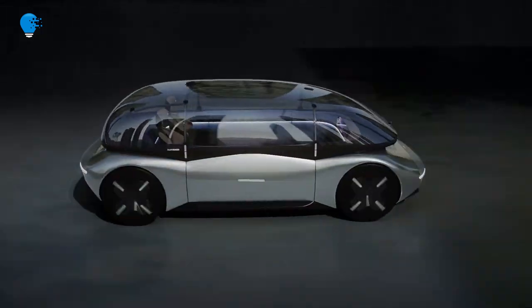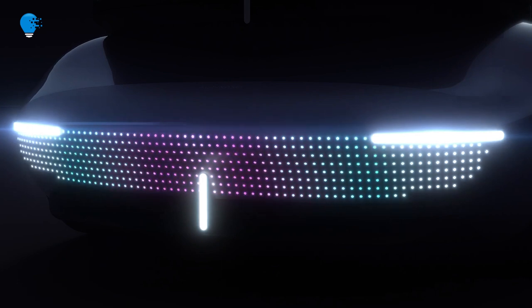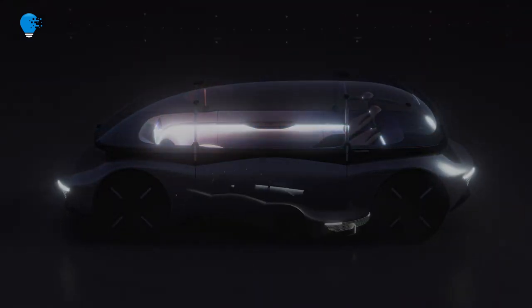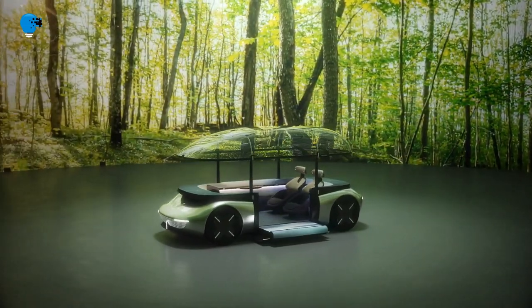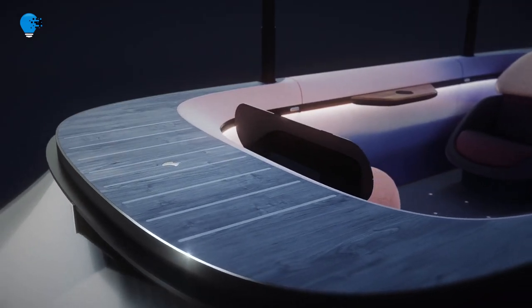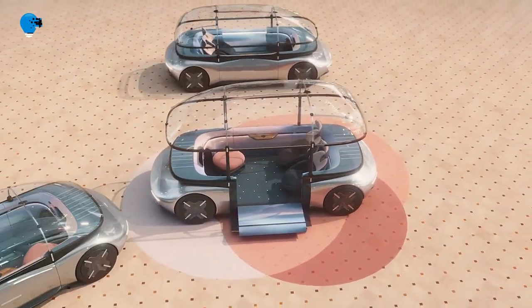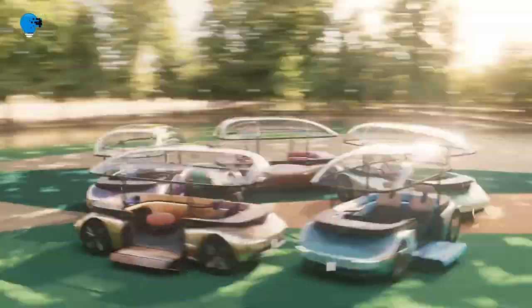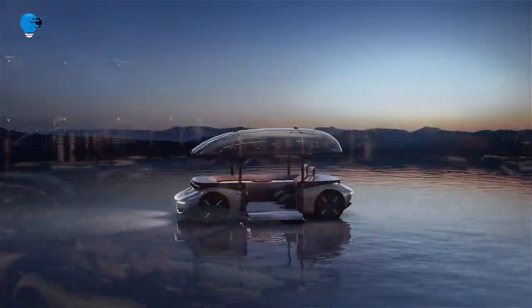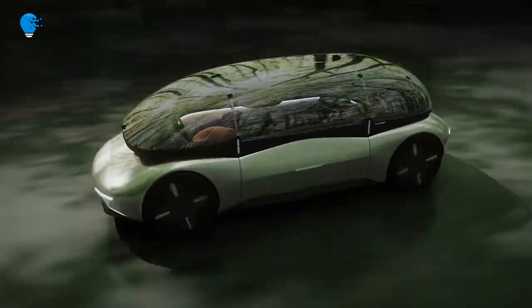Asahi Kasei's AKXY2 concept vehicle showcases the future of autonomous mobility at CES 2023. The diversified Japanese multinational will be presenting solutions throughout the entire value chain — from raw materials and production technologies to recycled and recyclable materials for the automotive industry — in the transition to electrified, autonomous, and more sustainable mobility. With a vast product lineup and over 100 years of innovation, virtually everything in the AKXY2 that can be seen, touched, and interacted with is made from Asahi Kasei original or collaborative technology.